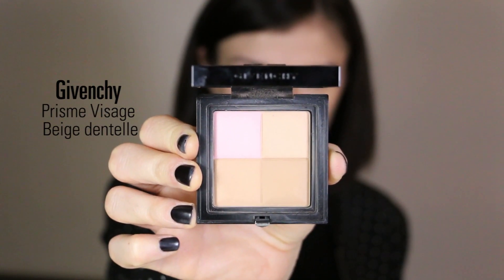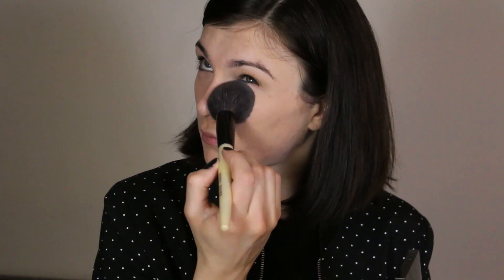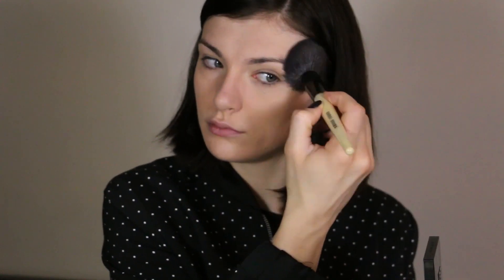To set my base I'm using the Givenchy Prism Visage Powder in the shade Beige Dentelle, and I apply it with my powder brush from Bobbi Brown. I really love this powder — I've been using it for the last two months. It gives me a really healthy, not tan but spring-like and healthy face. It's a really fine powder and my makeup doesn't move with it.